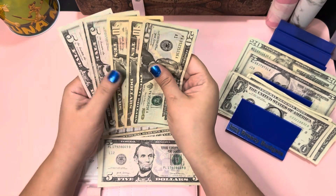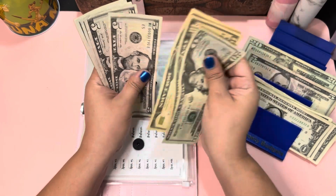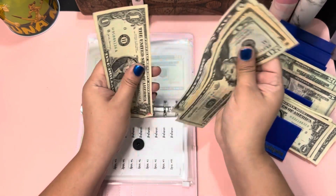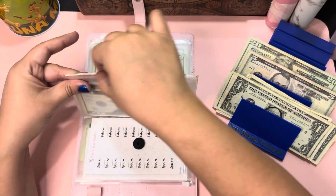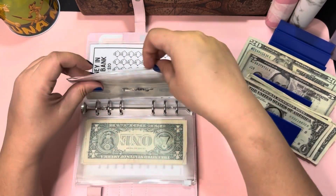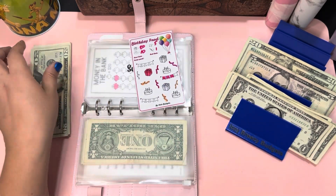I still haven't decided what I'm gonna use this for, but it's a good savings: 20, 30, 40, 45, 50, 55, 60, 65, 66 dollars — awesome! Then I have the birthday challenge, or birthday funds, from Cute Budgets.